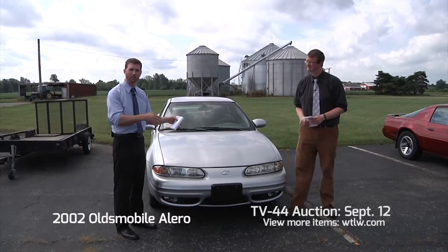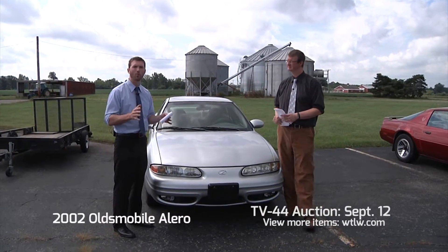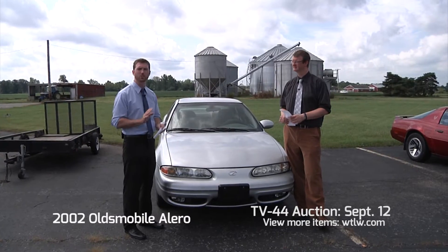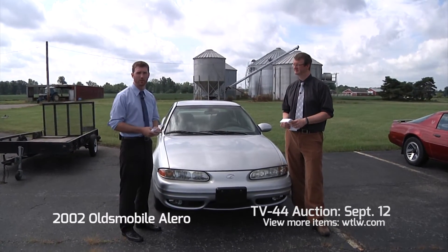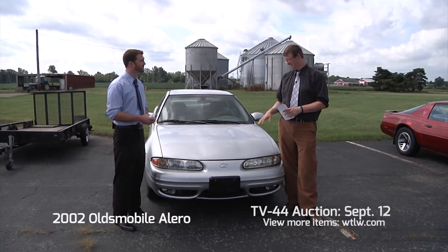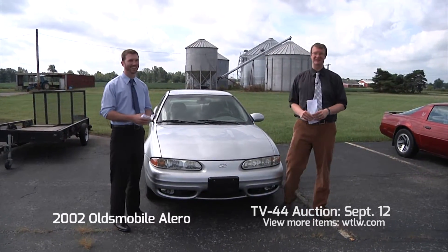That's right, and what's exciting about all of our cars we're going to show you here: low miles. This is a 2002 Alero like you mentioned, just a hundred and twenty-two thousand miles — so still a lot of life left in it and lots of potential for this car. That silver color means it stays pretty clean.